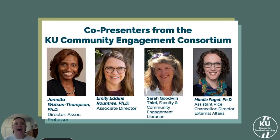With me today I have my colleagues Dr. Jamela Watson-Thompson, the Director of the Center for Service Learning, who also serves a dual role as Associate Professor in the Department of Applied Behavioral Sciences. Sarah Goodwood-Thiel is the Head of the Center for Community and Affiliate Initiatives and Engagement for KU Libraries, and Dr. Mindy Paget is the Assistant Vice Chancellor for Diversity, Equity, and Inclusion and Belonging and the Director of External Affairs for the KU Office of Research.